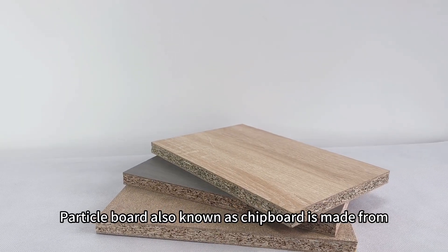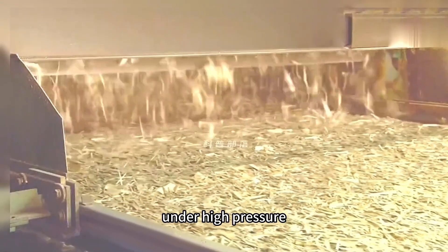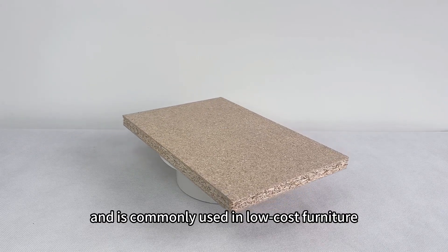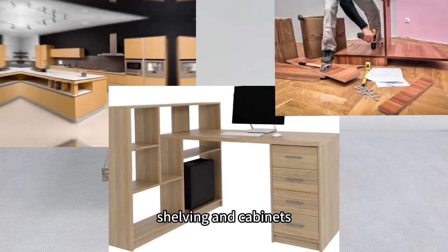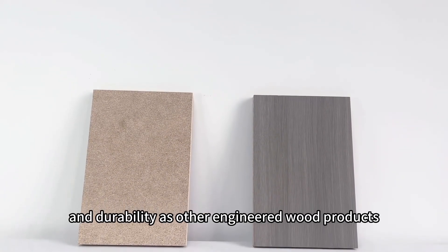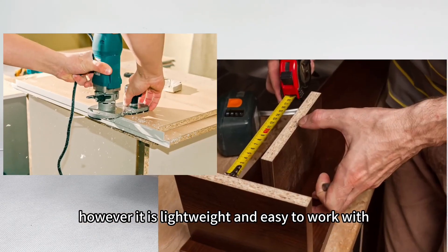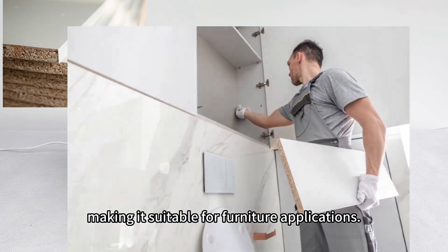ParticleBoard, also known as chipboard, is made from small wood particles and adhesive glue pressed together under high pressure. It is an affordable option and is commonly used in low-cost furniture, shelving, and cabinets. ParticleBoard has a rough texture and may not have the same strength and durability as other engineered wood products. However, it is lightweight and easy to work with, making it suitable for furniture applications.